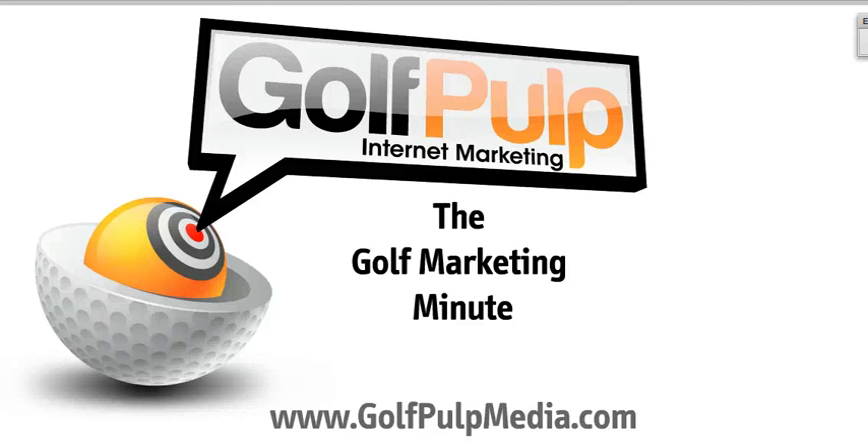Welcome to the Golf Marketing Minute. My name is Ed Sanchez. I'm with GolfPoltMedia.com.